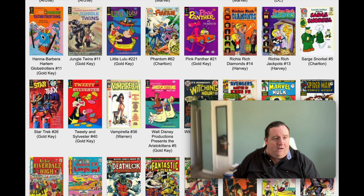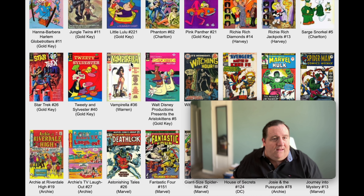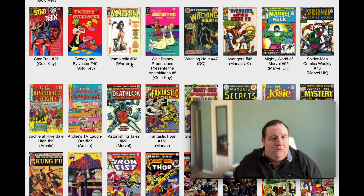Look at that - Creepy number 64 is out. Another painted cover. Those covers just look fantastic. The Jungle Twins - that painted cover looks terrific. We got Sarge Snorkel number 5 on Charlton, which looks kind of like a Beetle Bailey thing. Richie Rich Jackpot number 13 on Harvey. Gold Key, Charlton - a lot of different publishers. A lot of cool stuff here.